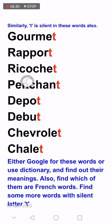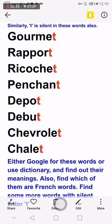There are other words which also have a silent T in them. Let's read them: gourmet, repel, ricochet, pension, depot, chalet. There is a small note for you: either Google these words or use a dictionary and find out their meanings.